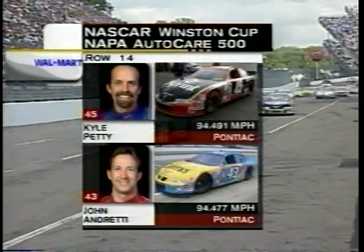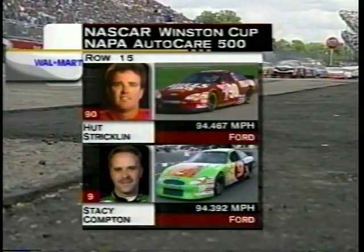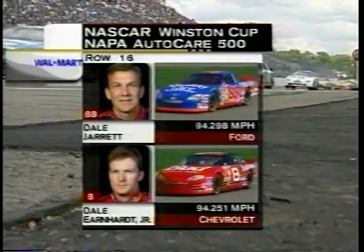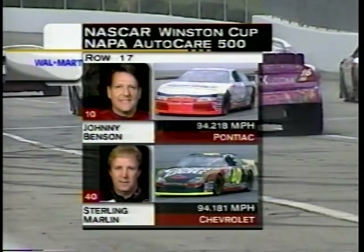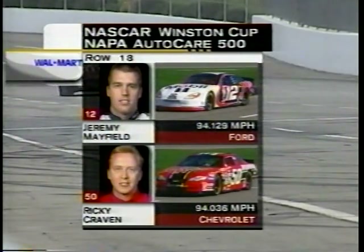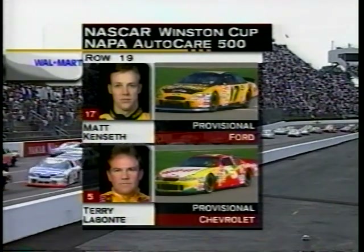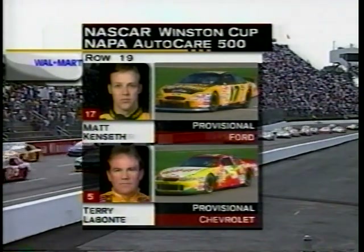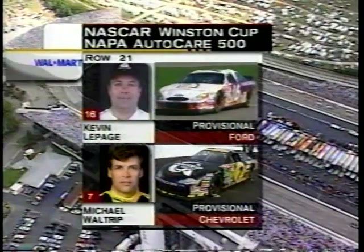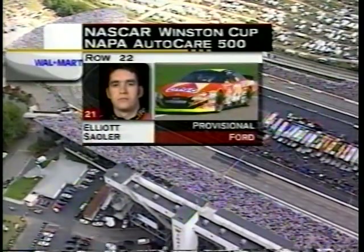Row 14, we find Kyle Petty and John Andretti. Row 15, Hutch Strickland and Stacey Compton. The 16th row is made up of Dale Jarrett and Dale Earnhardt Jr. Row 17, Johnny Benson and Sterling Marlin. Row 18, Jeremy Mayfield and the final driver to get in on speed, Ricky Craven. The next seven drivers all got in on provisions: Matt Kenseth and Terry Labonte in row 19; row 20, Ken Schrader and Kurt Busch; row 21, Kevin LePage and Michael Waltrip. Starting 43rd will be Elliott Sadler in the Wood Brothers car.